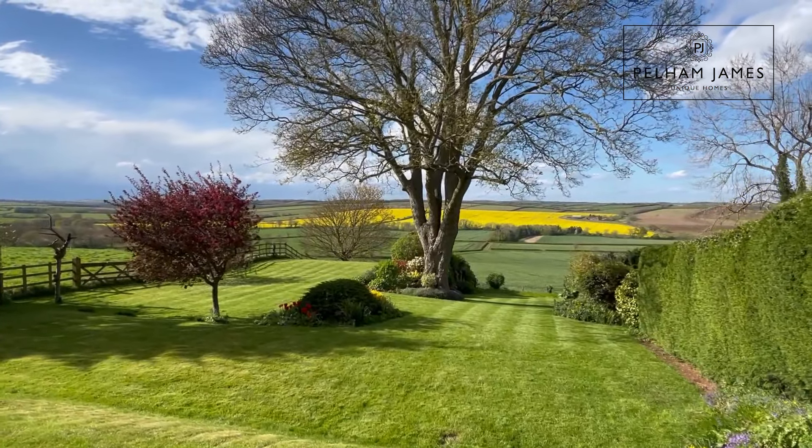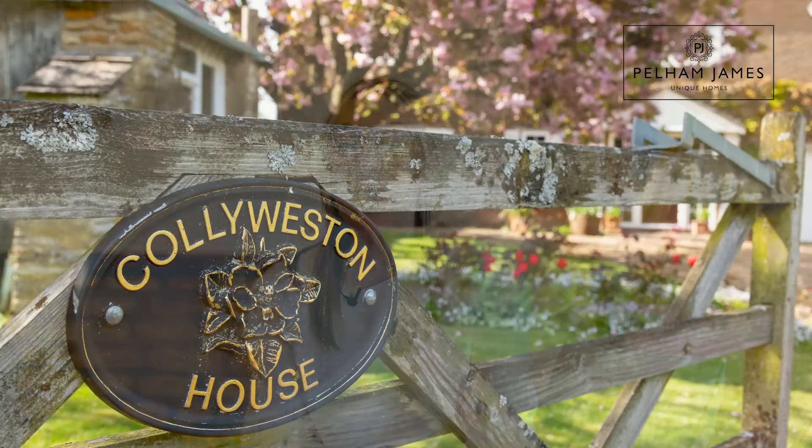Located in the most idyllic and scenic spot in the village of Ridlington, you're also within easy reach of the market towns of Uppingham, Oakham and Stamford. To arrange your appointment to Collie Weston House please contact the Pelham James team — we'd love to show you around this really exciting home that offers so much potential.